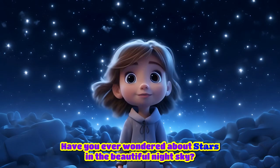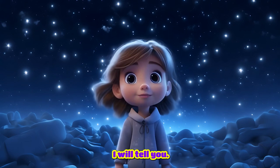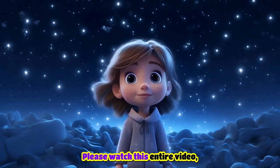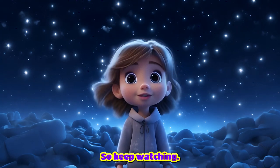Hi friends! Have you ever wondered about stars in the beautiful night sky? Don't worry, I will tell you! But before that, please watch this entire video because there is a surprise for you at the end. So keep watching!